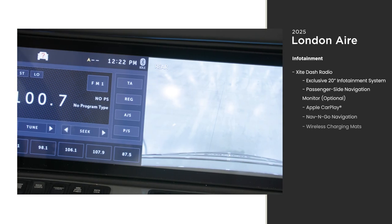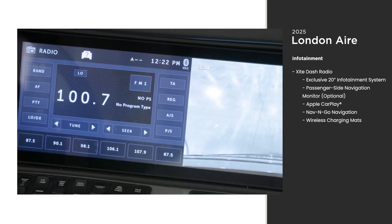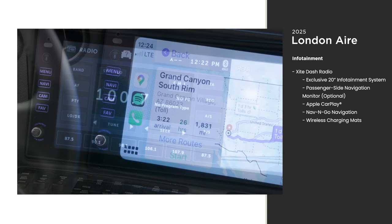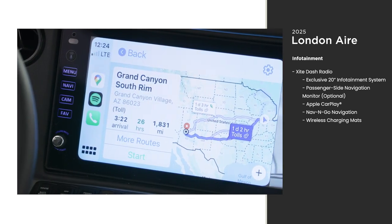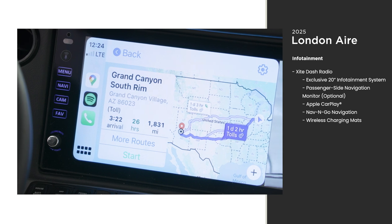Navigation and on-the-road entertainment are both available at your fingertips with the XITE dash radio. The 20-inch infotainment monitor clearly displays maps, routes, and your listening material of choice.